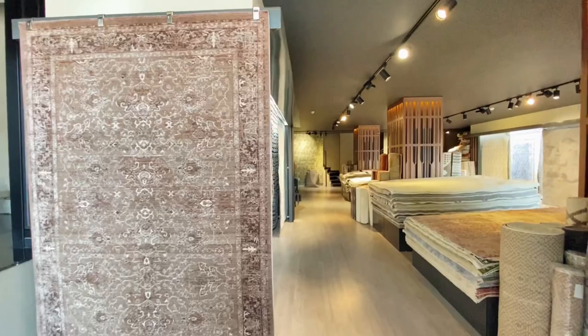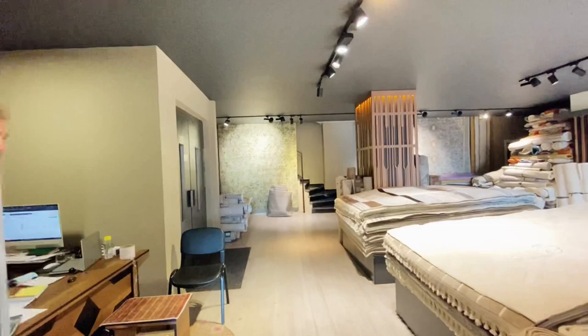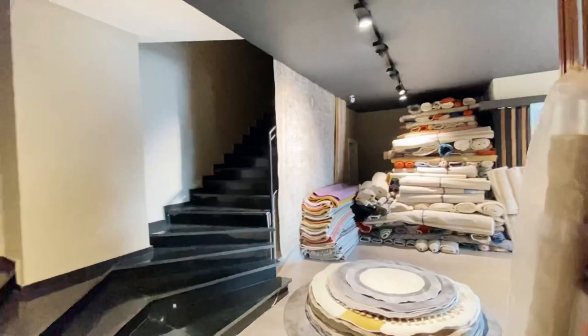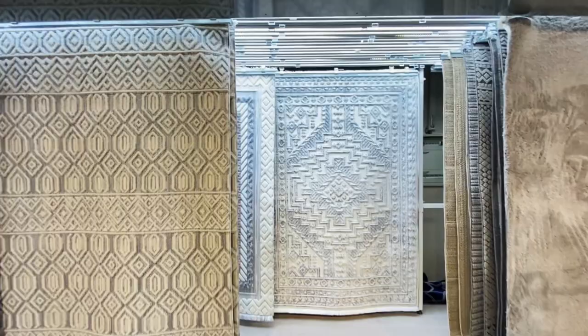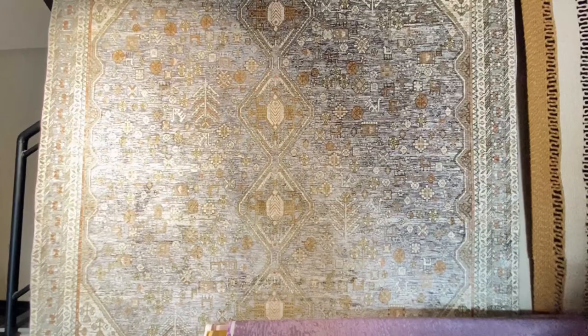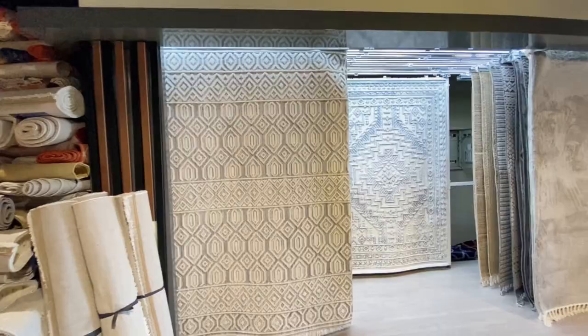We are in the carpet shop and we're going to show you the carpets. They have very nice carpets but they sell wholesale — I don't think they sell retail. We were asking them how they sell the carpets and the price range. The minimum price of a carpet is $130, going up to around $700. For example, this large one here is $180.